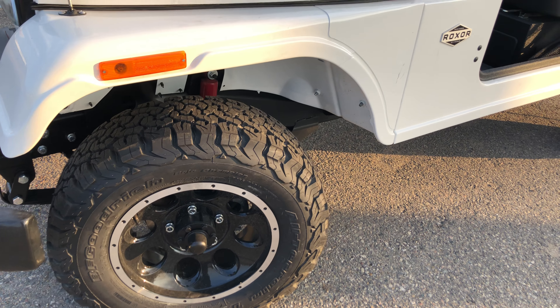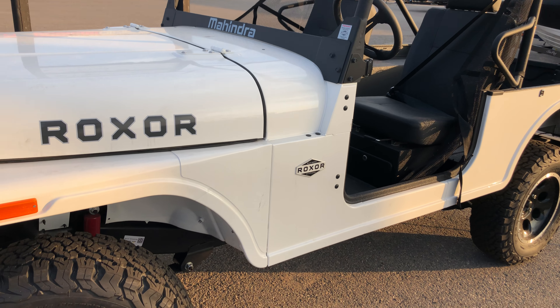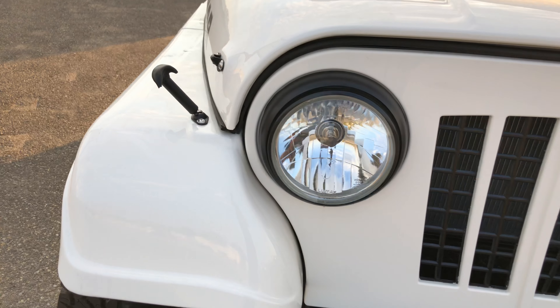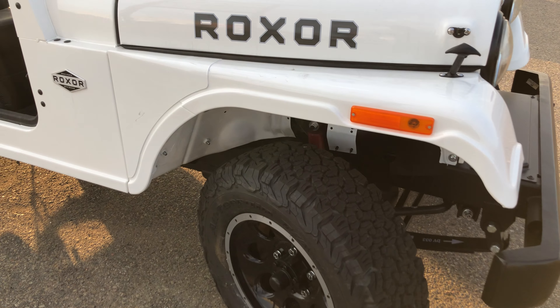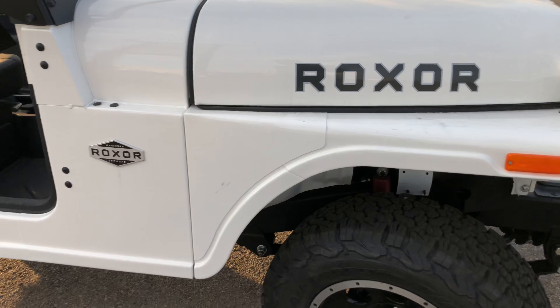Basically this is a Mahindra Thar. It has all the components, all the dimensions, and parts are interchangeable. The first thing you will note: it's powered by a 2.5 liter diesel engine. This engine is derived from an International or a Peugeot — those are the two companies that used to make this engine.